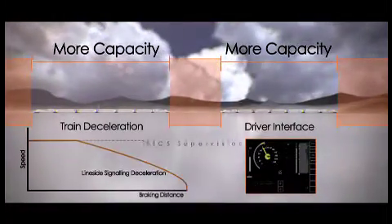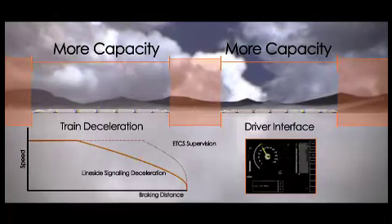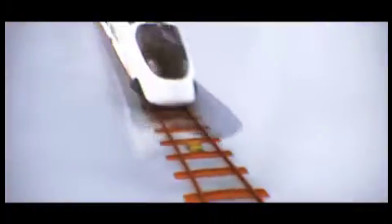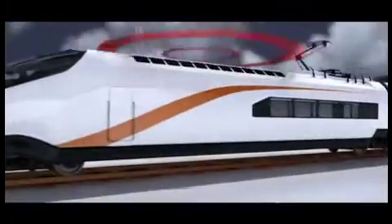Each train's computer will pinpoint its exact location through an electronic beacon, also known as a balise, installed on the railway track. Information is transmitted back to the control centre at regular intervals to confirm the train is travelling according to plan.